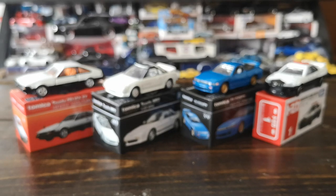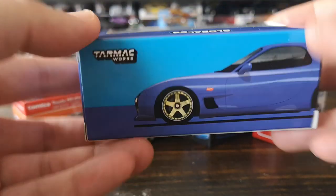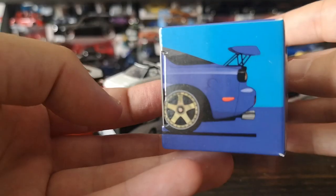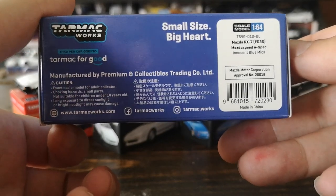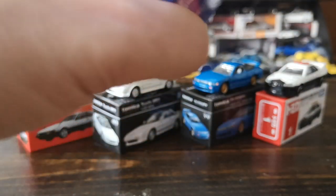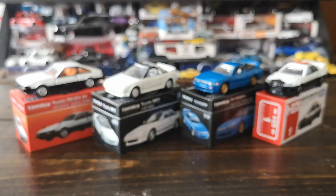Besides the RE Amemiya Super G body kit, I find the Mazdaspeed kit is the best-looking kit for an FD. Let's get this one out of the cellophane and open the box for a better look. These don't need a screwdriver to remove from a base, so it's quick. Here's your box art — very cool. It's in Innocent Blue Mica. Let me get this thing out of the box. Oh wow, holy moly — this thing is way heavier than I expected.